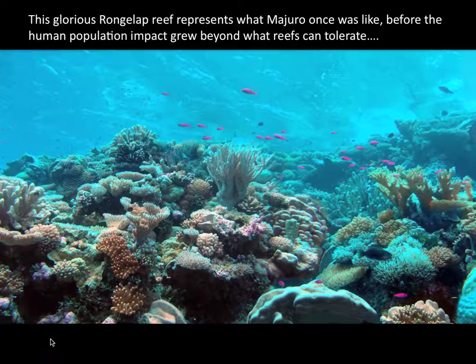Compare this to Rongelap. This is what a reef is meant to be. And it's quite ironic that Rongelap was depopulated by a radioactive cloud of fallout that blew over from Bikini Atoll.